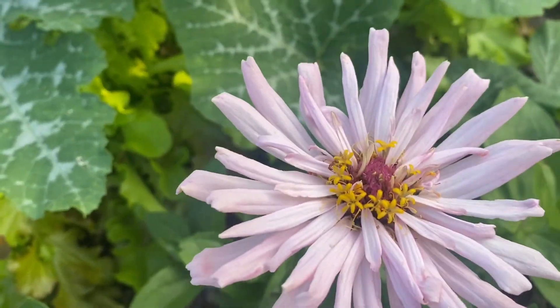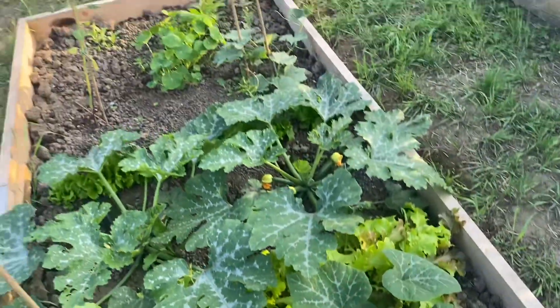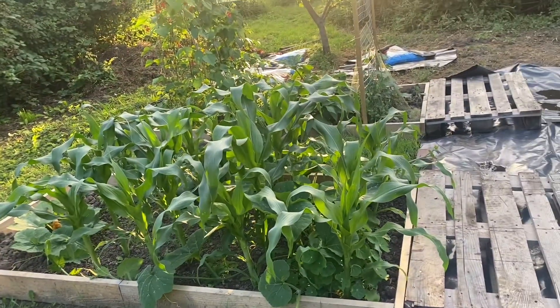Hello beautiful zinnia! I've never grown zinnias before - isn't it pretty? So yeah, that's where we're at. Exciting times.